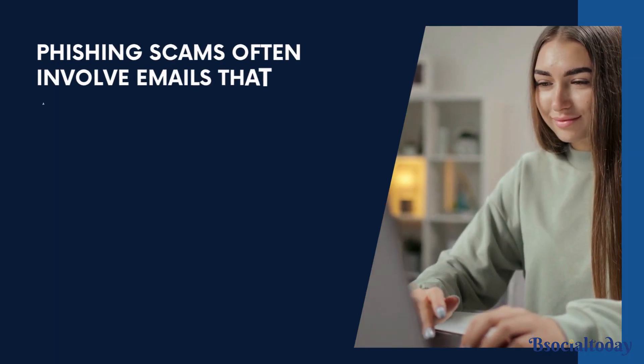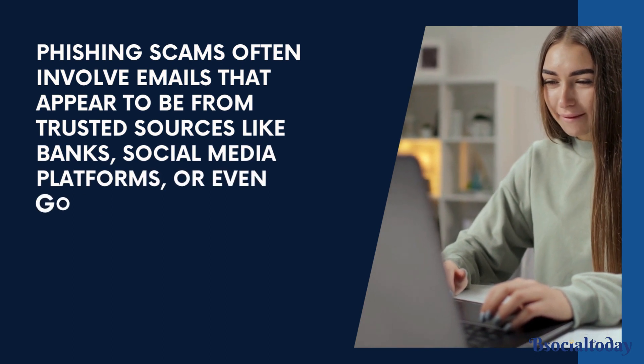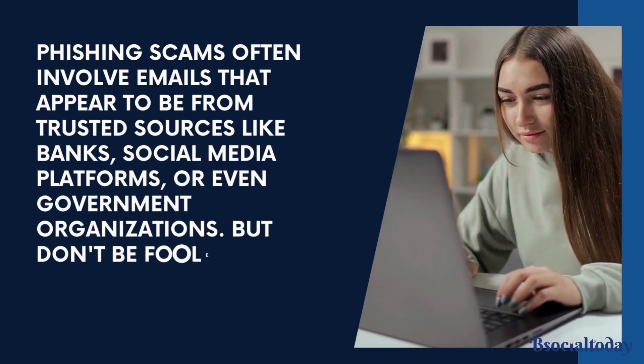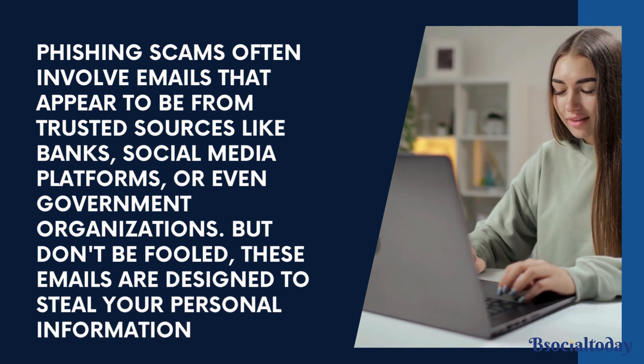Phishing scams often involve emails that appear to be from trusted sources like banks, social media platforms, or even government organizations. But don't be fooled — these emails are designed to steal your personal information.